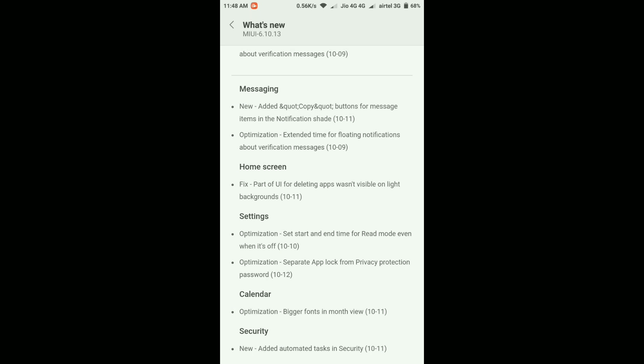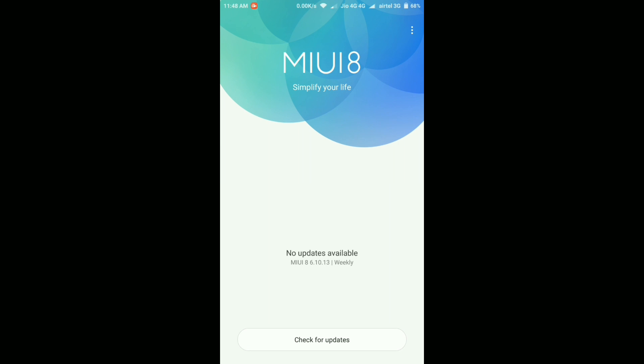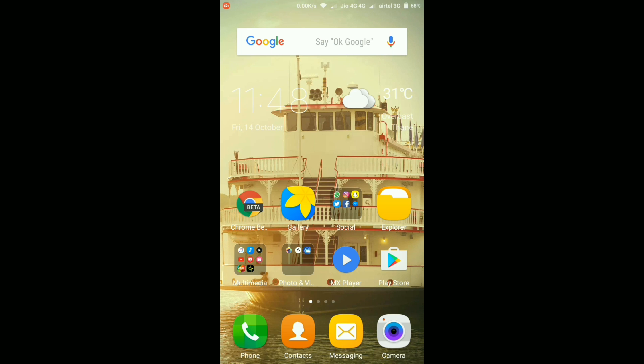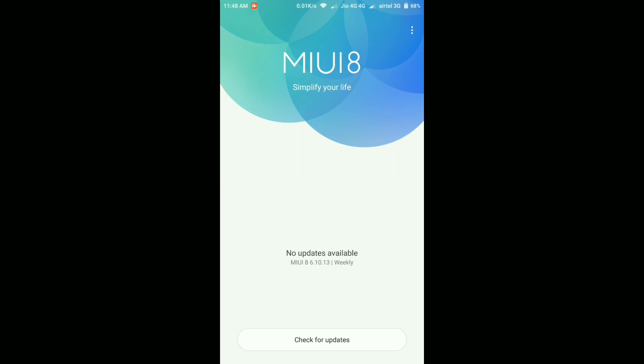These were the main changes and improvements in the MIUI 8 6.10.13 beta update. To sum it up, this update is a mix of new features and bug fixes. Personally, the biggest change I like is the OTP floating notification — the OTP now stays visible in the notification center for more than eight to nine seconds. That's what I like the most. Apart from that, everything is mostly the same with slight improvements and some bug fixes.